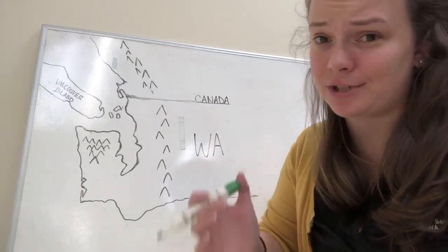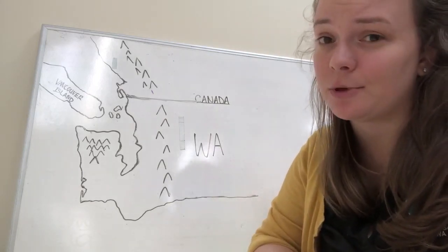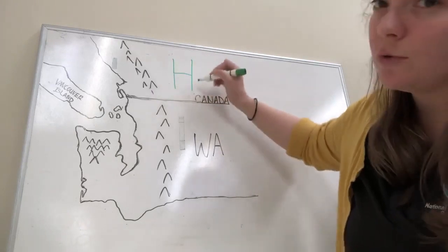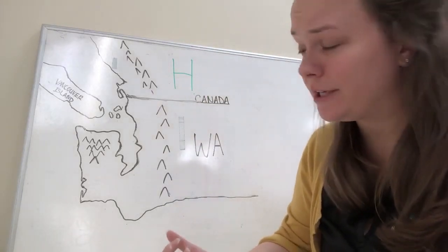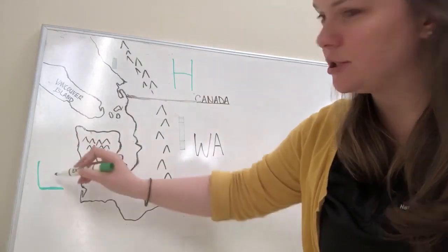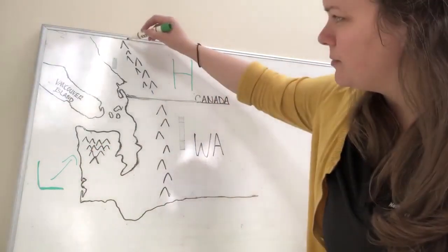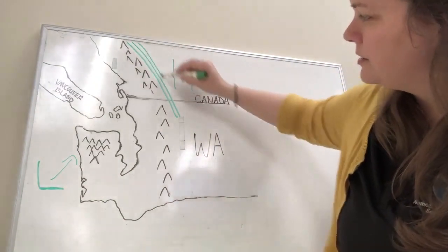So how do these events occur? The first thing we're going to look for is a high pressure system setting up across British Columbia or even interior Alberta. That's going to fill the basin with cool, dense air. We're also looking for a pressure gradient, so we want to look for a low approaching western Washington — let's say approaching from the southwest. As this low approaches, this high pressure up here causes the pressure gradient to get tighter.